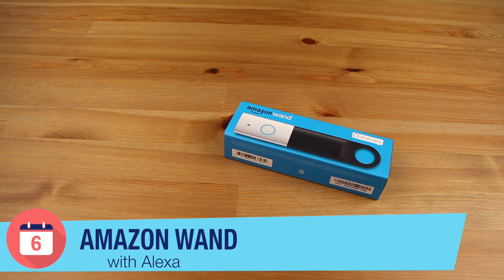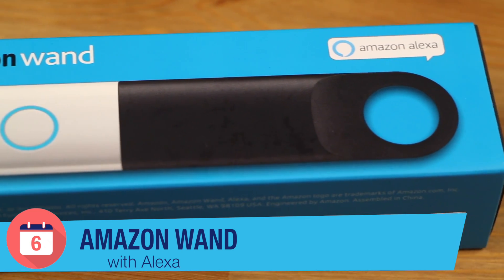Hi YouTube, Josh Tedder here from Six Months Later, and we have our first look at Amazon's newest Alexa device, the Amazon Dash Wand.